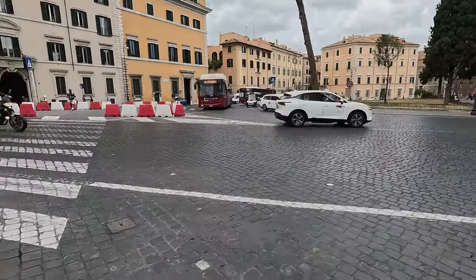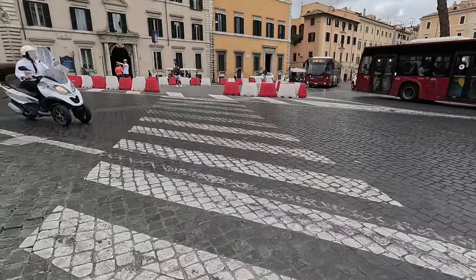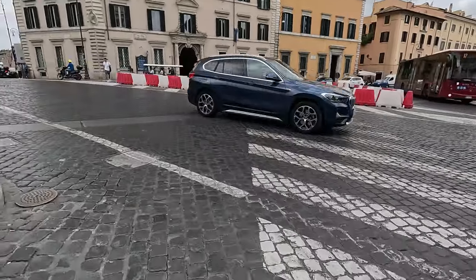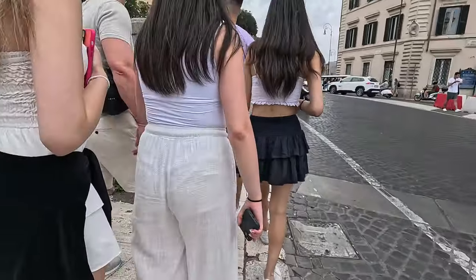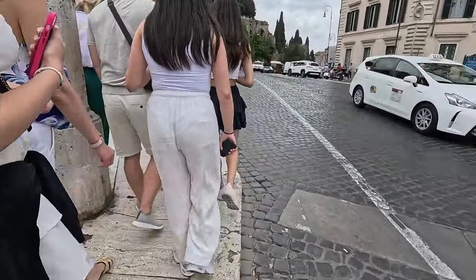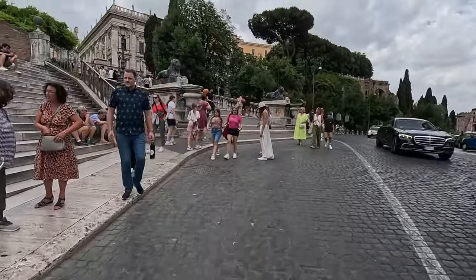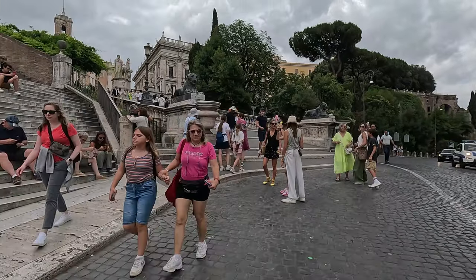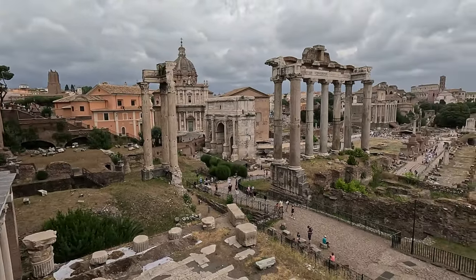Quick heads up about Rome: the traffic here is absolutely nuts. Seriously, it's like a real-life game of survival of the fittest. You have to keep your eyes open because cars, mopeds, and buses are flying around everywhere, and they don't always stop for pedestrians. So if you're walking around Rome, stay sharp and be ready to jump out of the way. The city is like an open-air museum, and the best part — no admission fee.